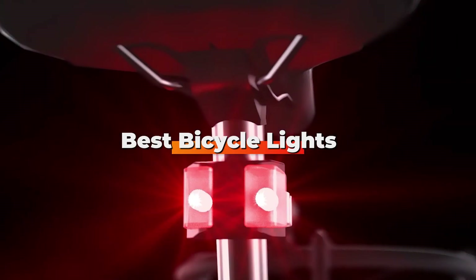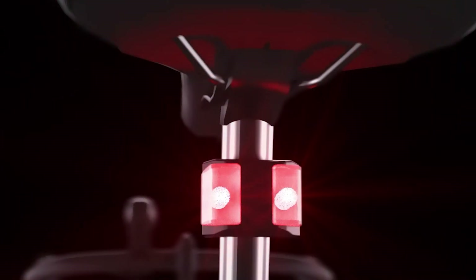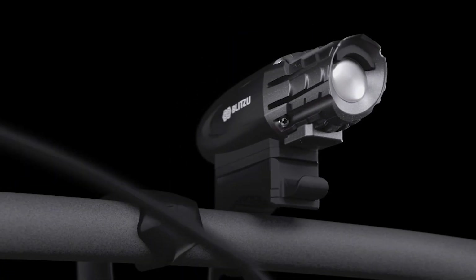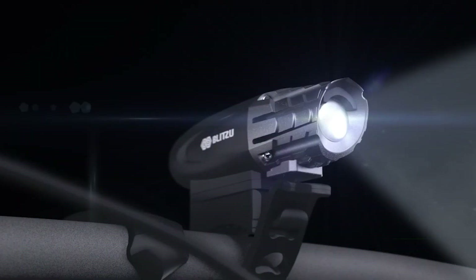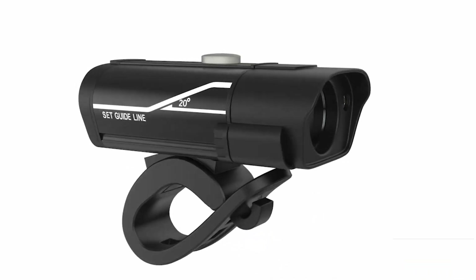Hello guys, in today's video we're gonna check out the best bicycle lights this year. I made this list based on my personal opinion and I've tried to list them based on their price, quality, durability, and many more. To find out more information about these bicycle lights, you can check out the description below. If you want to get the best quality bicycle lights according to your needs, then watch the video till the end and then decide to buy.